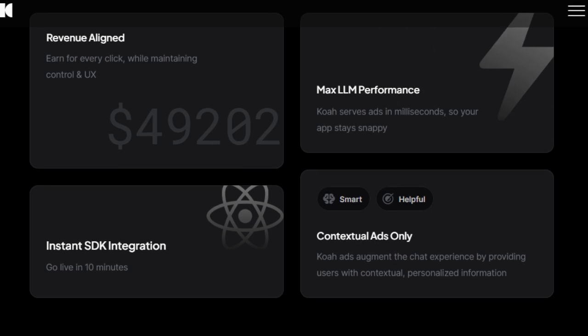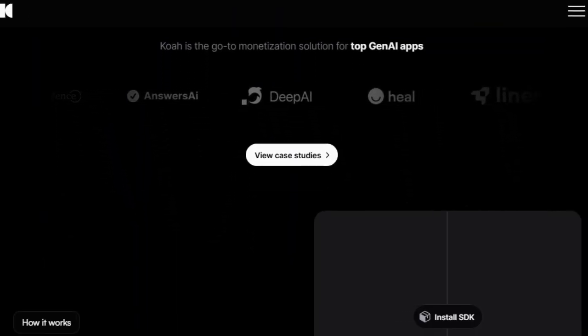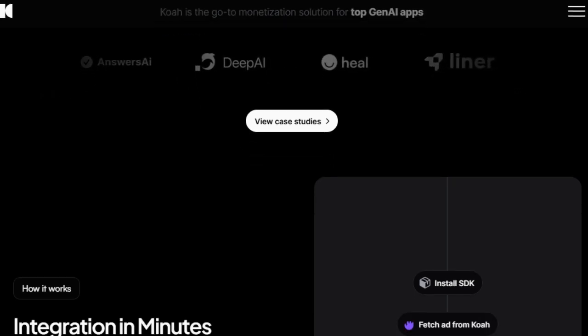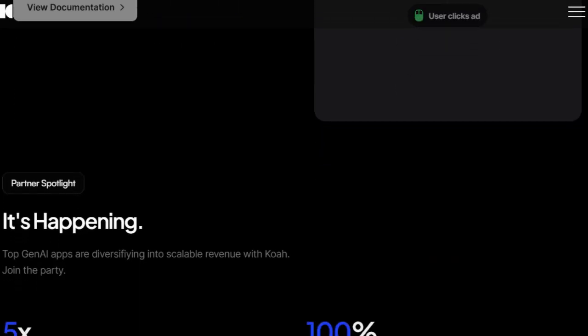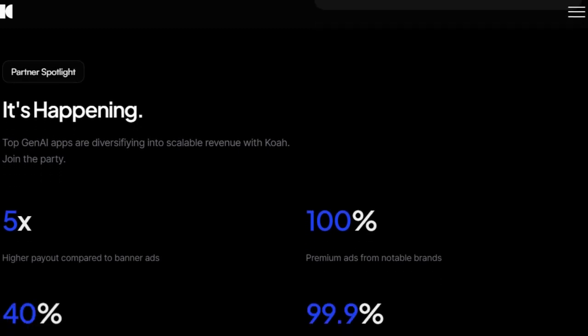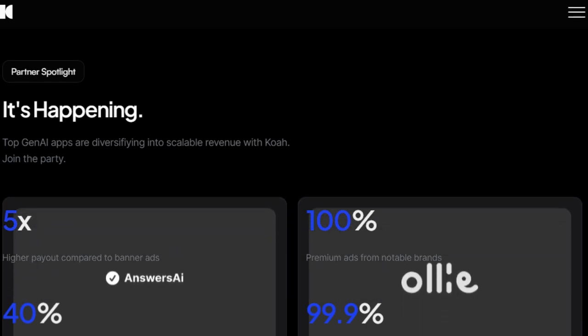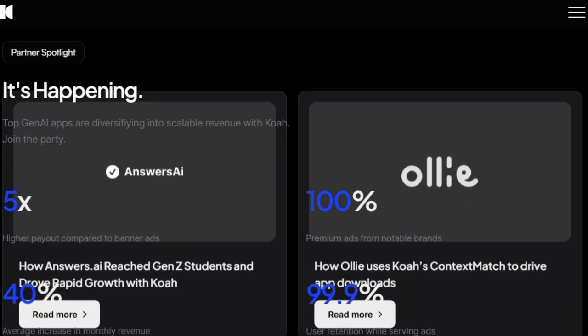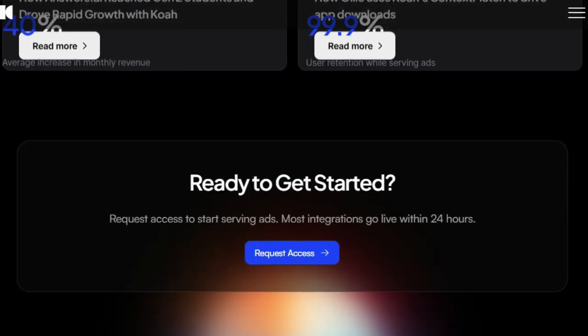COA prioritizes maintaining your app's performance by serving ads in milliseconds, ensuring your large language models remain snappy and responsive. The platform boasts a higher payout compared to banner ads — up to 5 times greater — and you gain access to premium ads from notable brands. Early adopters have seen an average increase of 40% in monthly revenue while maintaining a 99.9% user retention rate. COA's unique approach of aligning revenue with user experience through contextual ads, rapid integration, and impressive performance metrics makes it a compelling monetization option for Gen AI applications.